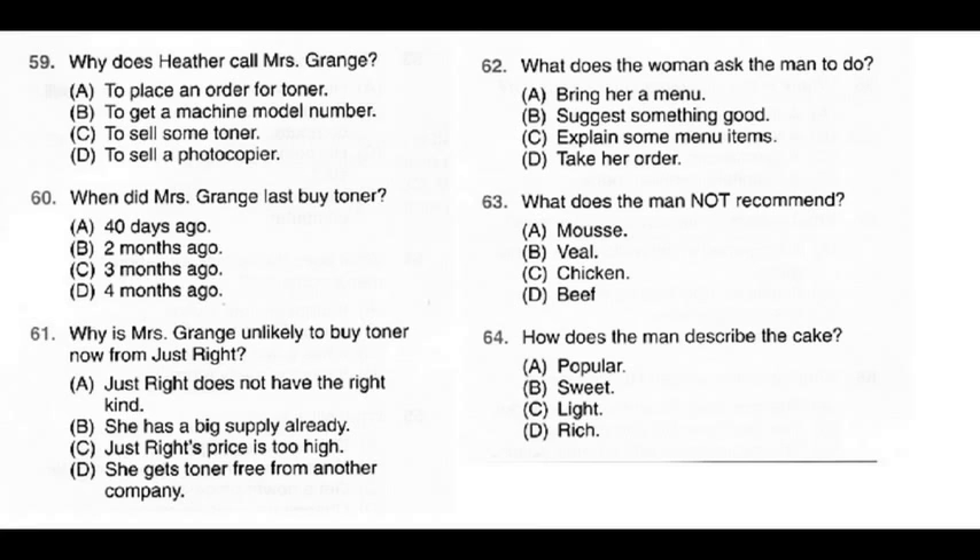Questions 62 through 64 refer to the following conversation. Diner: Everything on the menu looks quite delicious, although I admit I don't know what some things actually are. Is there anything that you particularly recommend? Waiter: I'm told the chicken Kiev is not up to normal standards today, but both the prime rib of beef and the veal masala are exceptionally good. You might enjoy one of those with a rich chocolate mousse for dessert — that is certainly our most popular sweet. Diner: It sounds appealing, but I'm trying to lose a bit of weight. I think I'll just have the veal and forgo dessert. Waiter: We do have a delightful light cake with very few calories — I'm sure you'd like it. Question 62: What does the woman ask the man to do? Question 63: What does the man not recommend?